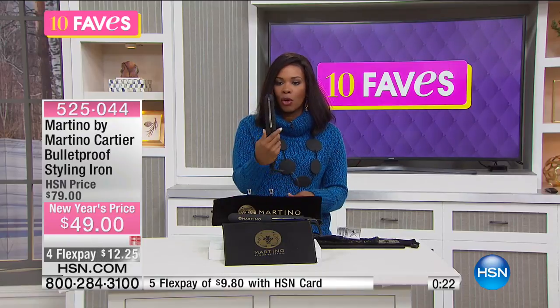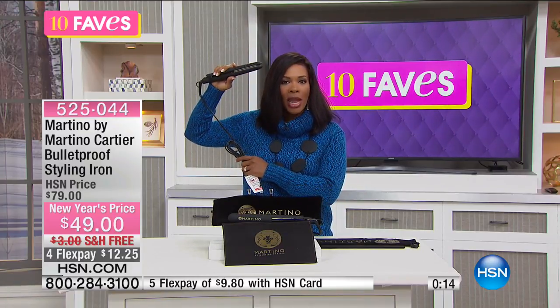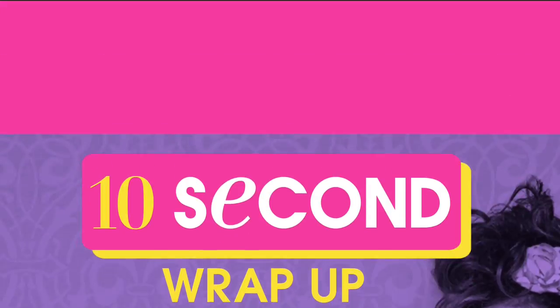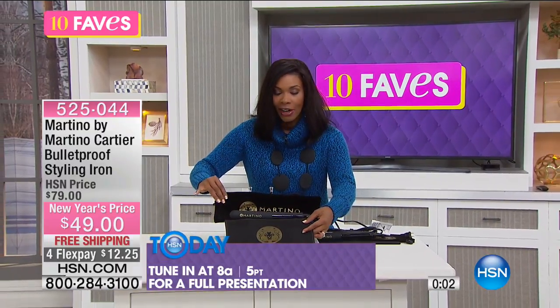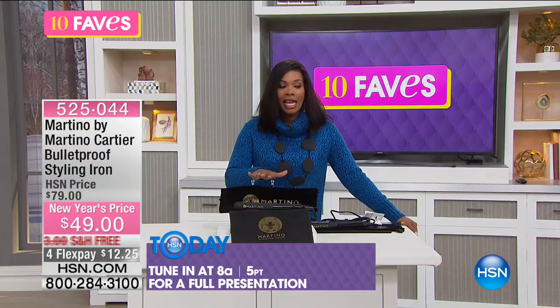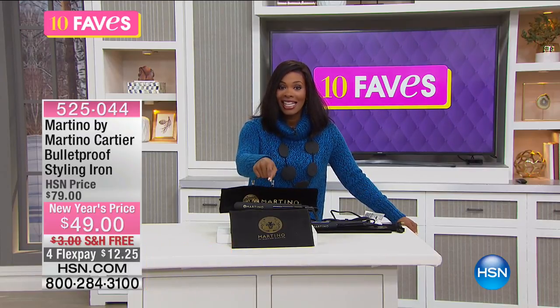You can do more than just straighten — you can do beachy waves, spirals, a flip, or a bend in your bangs. This is not just a flat iron; it's a styling tool. It's called the Bulletproof Styling Iron. You'll get the heat pad and carry case included. There will be a full presentation at 8 a.m., and you cannot get a better iron for a price like this.